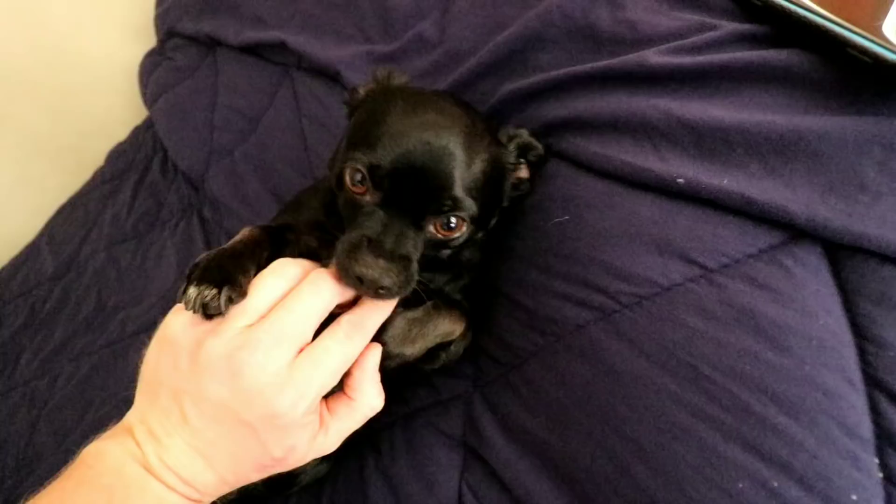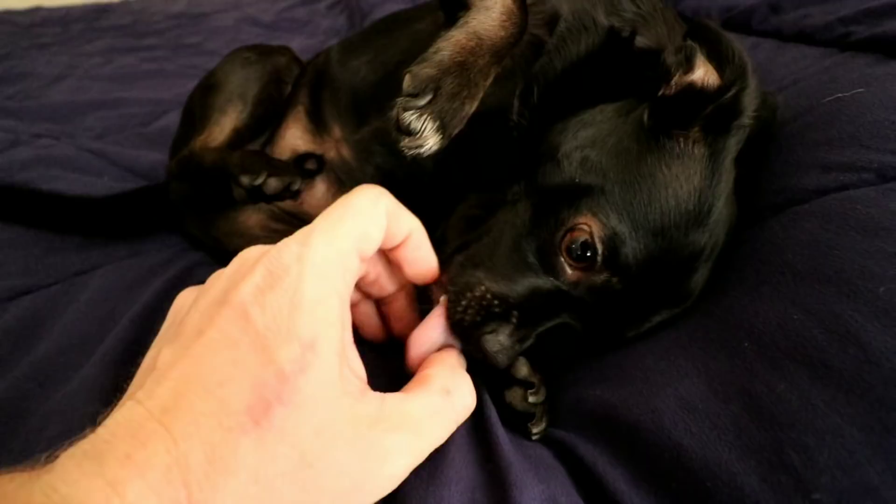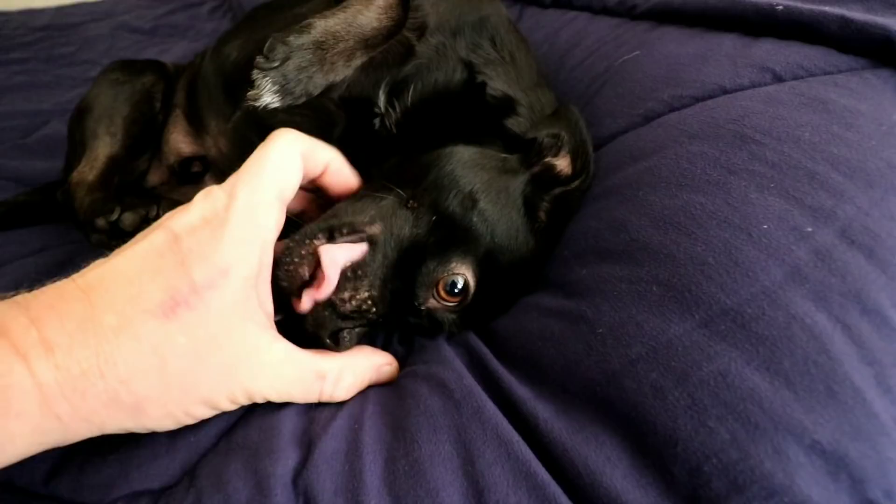Oh, look at the little ham. Are you biting me? Are you biting my fingers? Good morning, Ja. How are you, my friend?